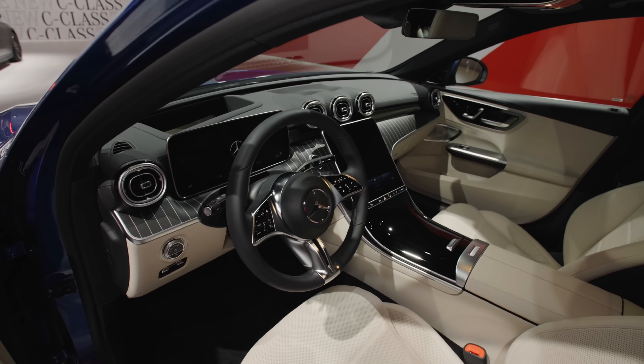This is the selenite gray Magno paint — this matte paint always looks really spectacular. 4.75 meters or 187 inches is the length of the all-new Mercedes C-Class. That means 6.5 centimeters or 2.5 inches longer than before, and also a slightly longer wheelbase.